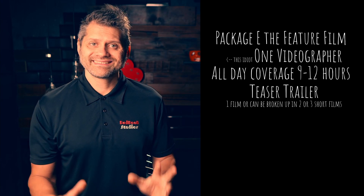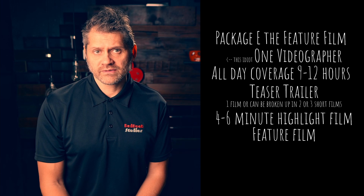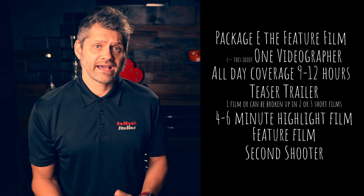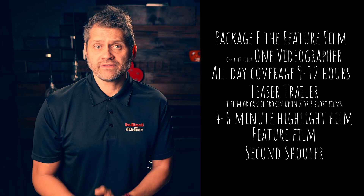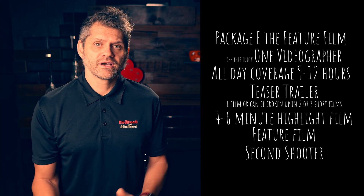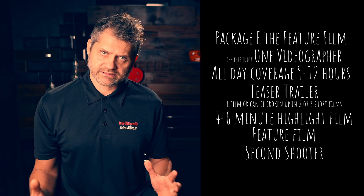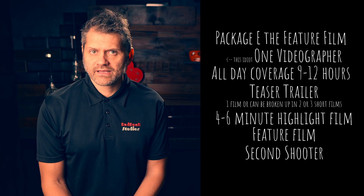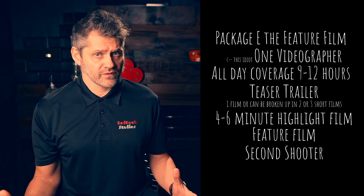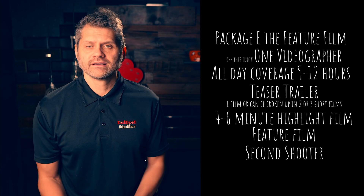Package E, the feature film. In this package you will get all day coverage of 9 to 12 hours, a teaser trailer which can be one film or broken up into two or three smaller films, a four to six minute highlight film, the feature film, and also included is a second shooter. The feature film is the director's cut of your wedding — it will show extended getting ready for both parties, full ceremony, extended photo shoot highlights, messages from your guests filmed by the second shooter during the photo shoot, drone footage, and the full reception including entrance, cake cutting, speeches, any live bands, first dance, and guest dancing. These films can vary greatly in length — anywhere from one and a half hours to three and a half hours. If you want to see absolutely everything from your wedding, this is the package for you.